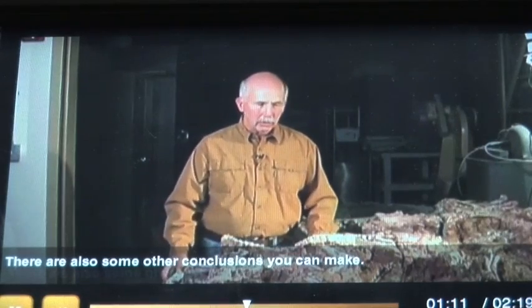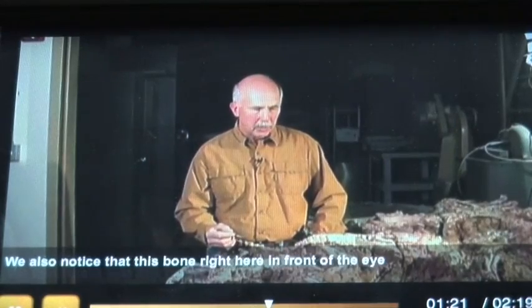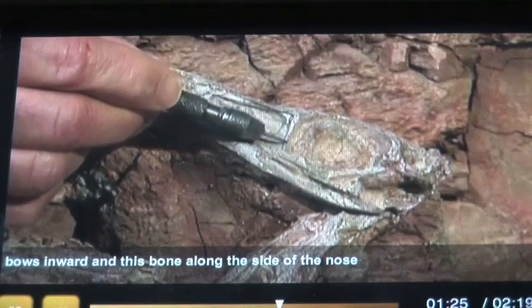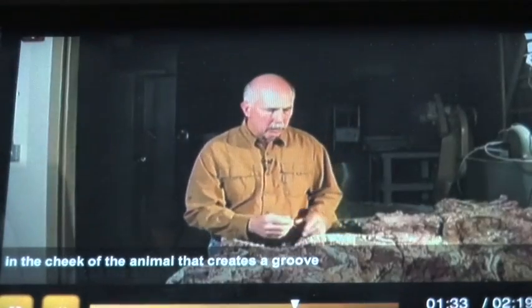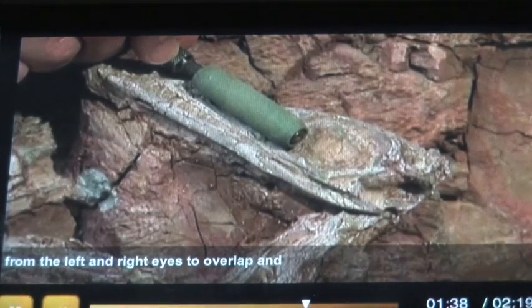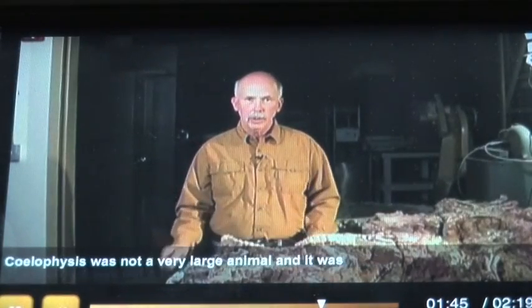There are also some other conclusions you can make. Coelophysis had large eyes, which indicates that the eyes were important — we think it was a visually oriented predator. The bone in front of the eye bows inward, and the bone along the side of the nose also bows inward, creating a groove in the cheek of the animal. That groove allows the visual fields from the left and right eyes to overlap, giving the animal the possibility of stereo vision.